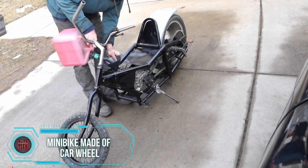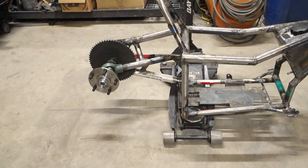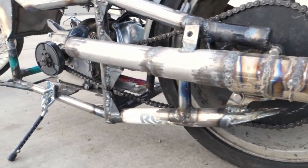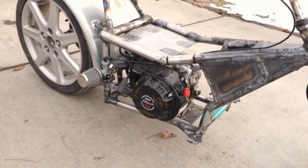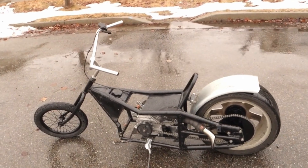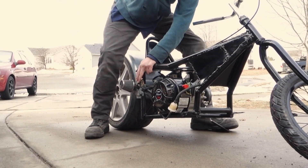In the free time between working with logs, tables, and wind generators, one can also have some fun. The recipe involves a simple car wheel, a frame resembling Frankenstein's monster, an engine with approximately 7 horsepower, and a desire to experiment. The resulting two-wheeled marvel is suitable for a trip to the store, burning some rubber, and gaining views online. As tradition dictates, potential buyers have already appeared, but the master has yet to respond, possibly being too engrossed in riding.